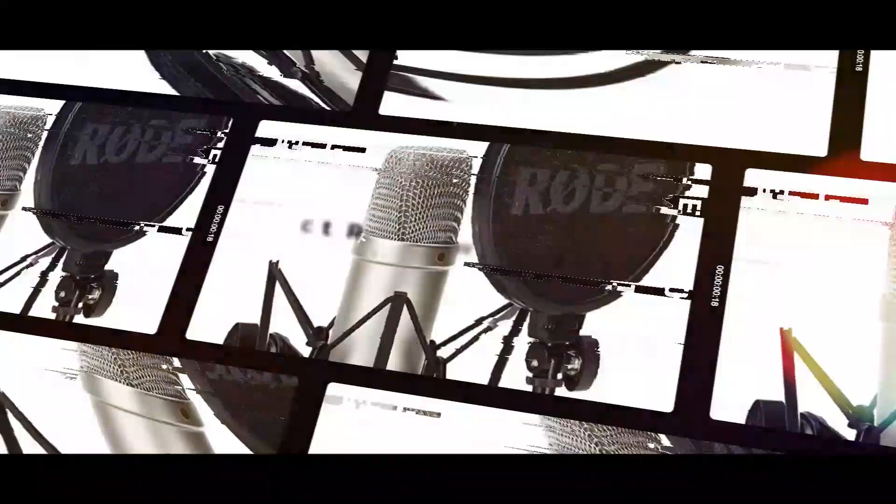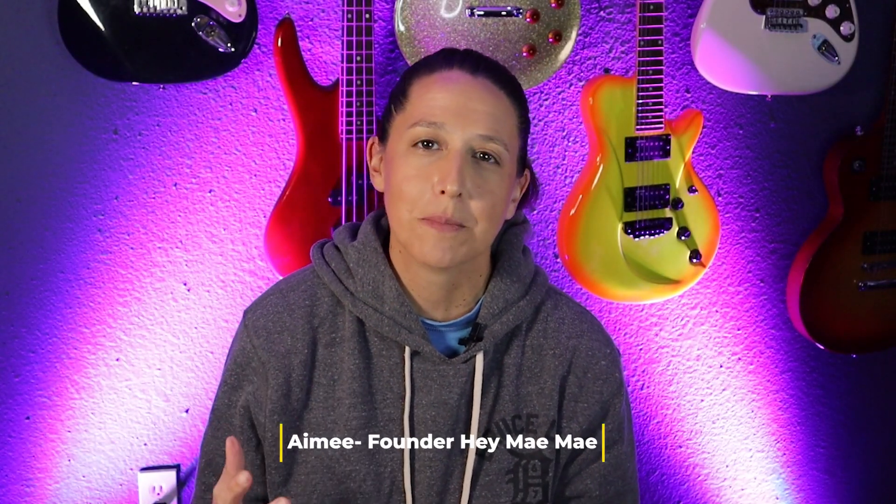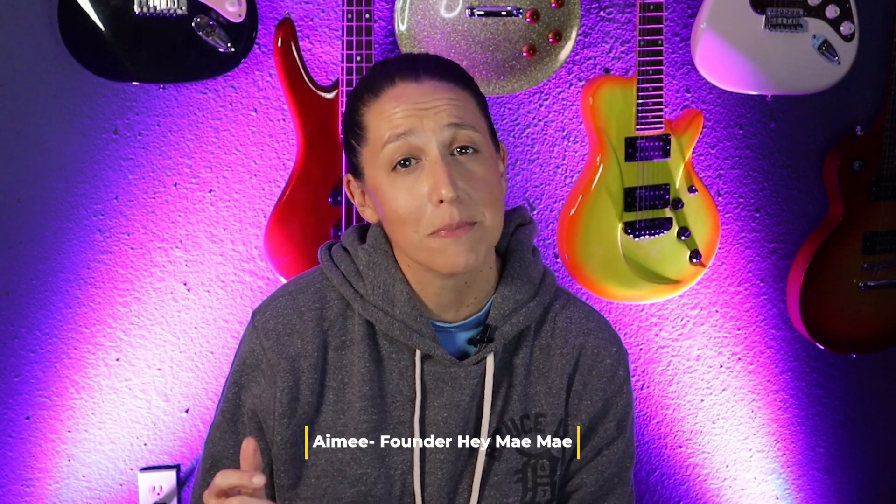Hey everyone and welcome to the channel. Today we are reviewing the Rode NT1A condenser microphone. I am Amy, a 20-plus year digital marketing veteran, and it's my job to help you get the most out of your digital channels.